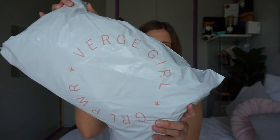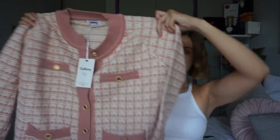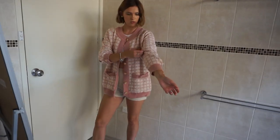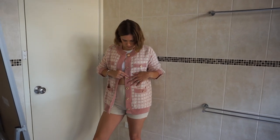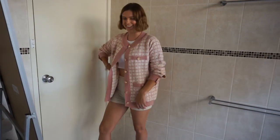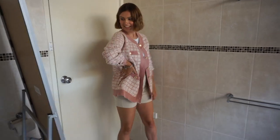The first store we're starting with is Verge Girl. I just got one thing from there — this Chanel inspired cardigan, and I'm pretty sure this one was $120. I actually love this. It is adorable. I like the gold buttons. It's very Chanel. This is a look.